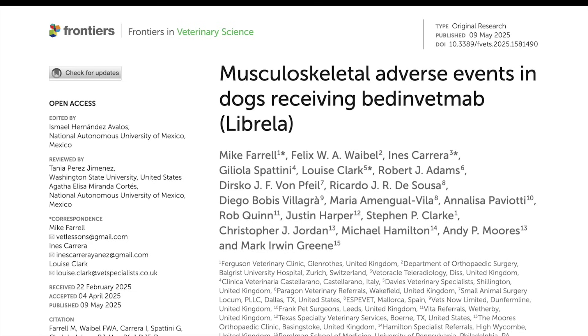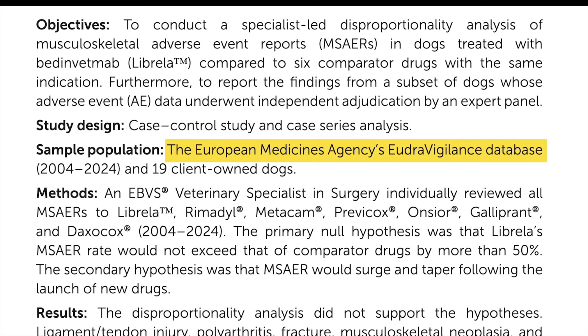This is a serious research paper that takes a deep dive into data from the European Medicines Agency's EudraVigilance database. That database covers a huge time span - they looked at data going all the way from 2004 to 2024. On top of that, they did a super in-depth review of 19 specific cases where dogs experienced adverse events after being treated with bedinvetmab, better known as Librela.